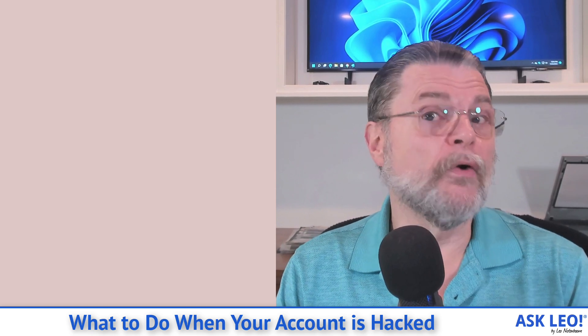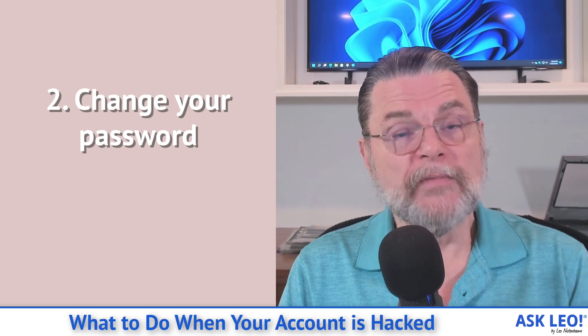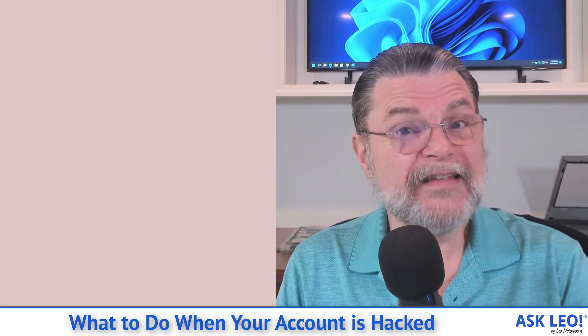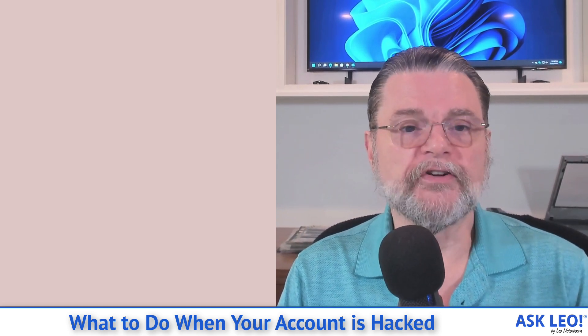Step number two: if you do have access to your account or you've regained access, immediately change the password. Remember that if the hacker was able to get in, it's because they somehow managed to get your password. The very first thing you need to do is change it.